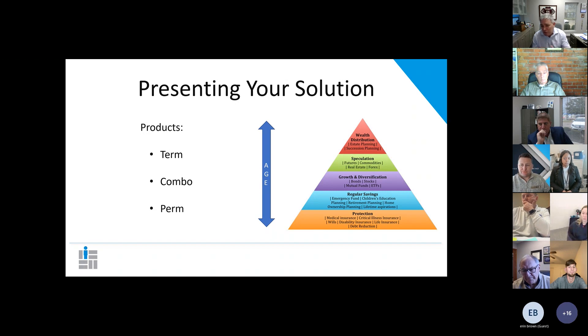In my space as a wealth advisor, I put permanent life insurance up closer between growth and diversification. I do that because when they have all the other things in the bottom part of the pyramid satisfied, then I say it's time to use another investment vehicle — permanent life insurance. But don't be afraid that term insurance is bad. Your goal is to solve the protection need first. Later on, we'll get into advanced topics of how to sell to someone that has money and why they would use life insurance as one of their investment vehicles.